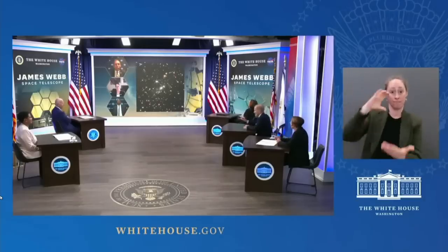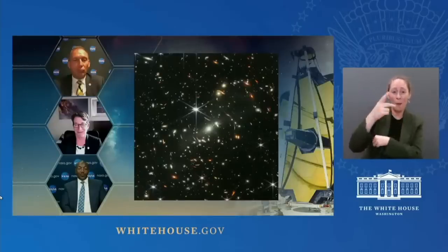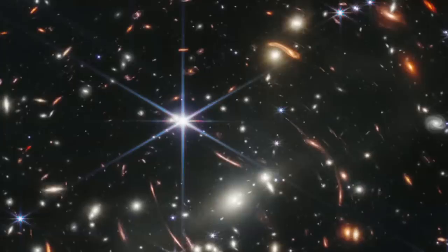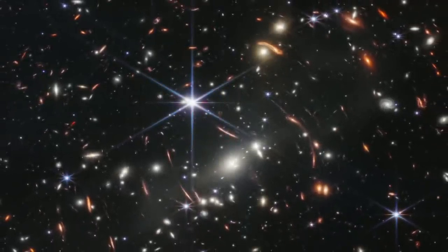We're looking back more than 13 billion years. Light travels at 186,000 miles per second. And that light that you are seeing on one of those little specks has been travelling for over 13 billion years. And by the way, we're going back further because this is just the first image.